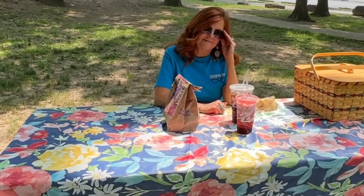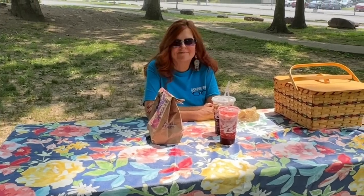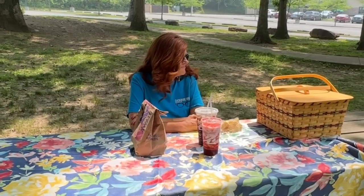We decided to come to the park to try these today. Bobby has the table all set up with her Pioneer Woman tablecloth and our Amish picnic basket.